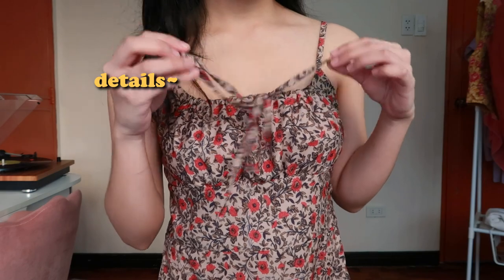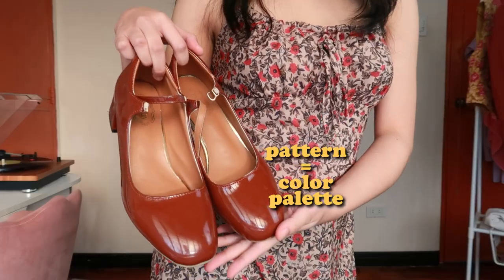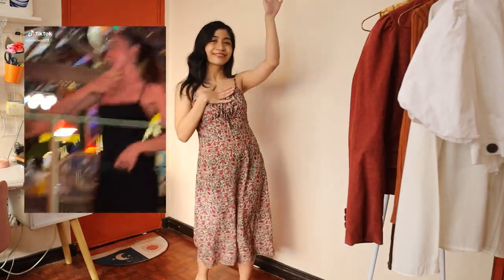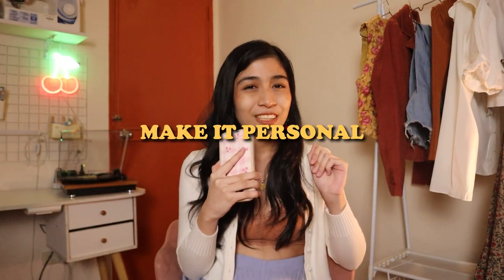Aside from those two, you also want to elevate the outfit with some interesting details, like the tie details on the front, or an interesting pattern, because that's actually what's going to guide you in the color palettes for your outfits — like here with the red of the shoes and the red of the dress. And lastly, to take this dress from a meh to a Julia Barreto dress moment, if you know, you know, you must make it personal.